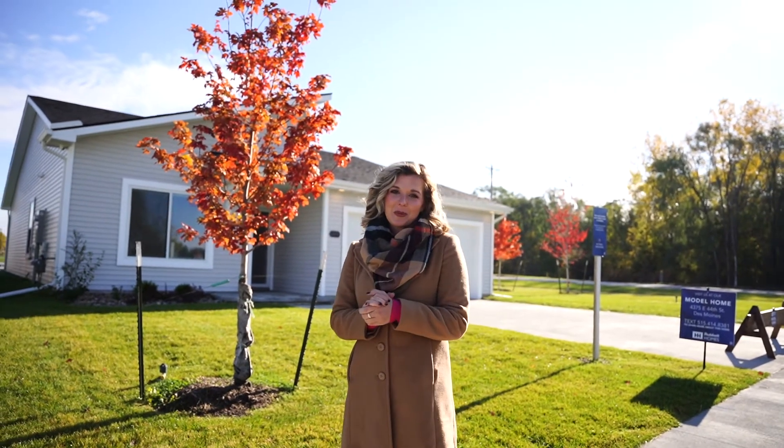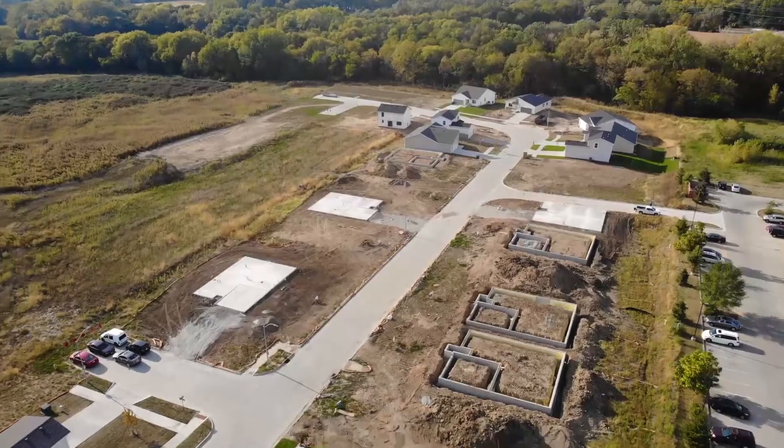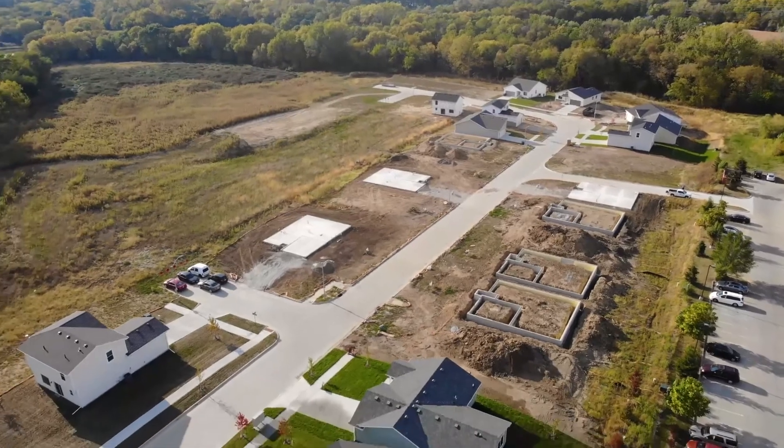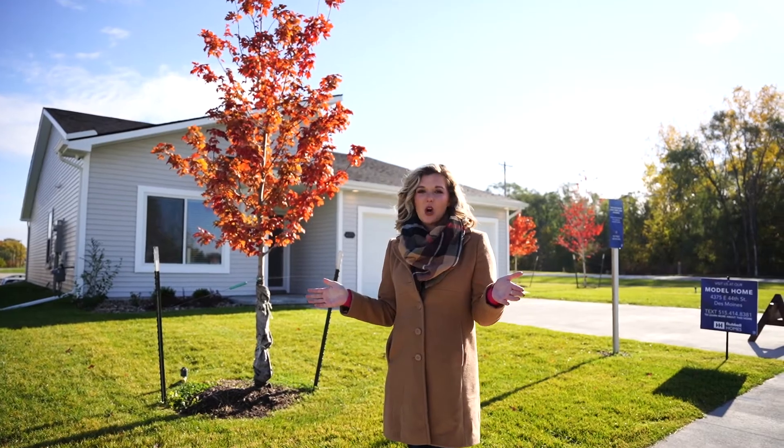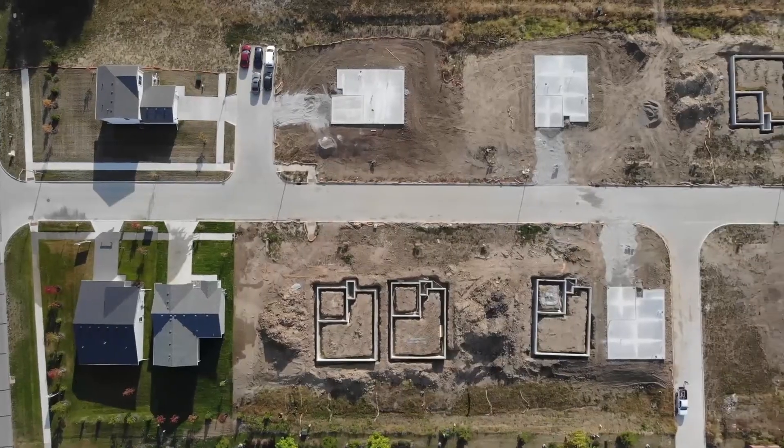Hi guys, my name is Morgan. I am the sales professional here out in Grover Woods. It's one of our new communities that we have in Northeast Des Moines. I just wanted to bring you guys out here today to show you all of the amazing homes that we are starting out here in this community.